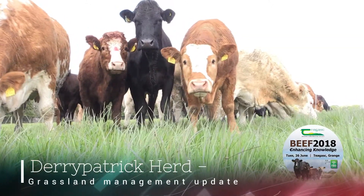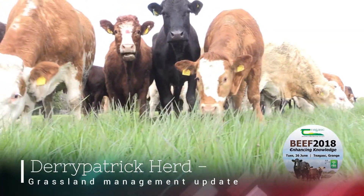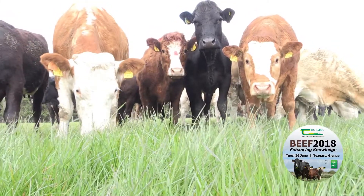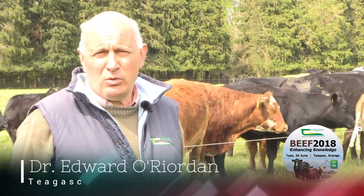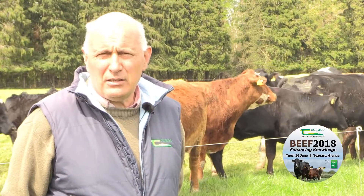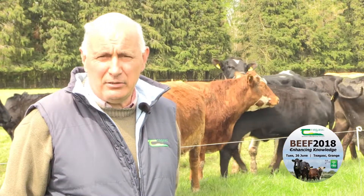We're here at the Dairy Patrick herd at Grange in early May. Everyone knows it has been an exceptionally challenging winter and a very late spring. Indeed, for us this time last year we were out on the 10th of March — we were five weeks later getting out this year.